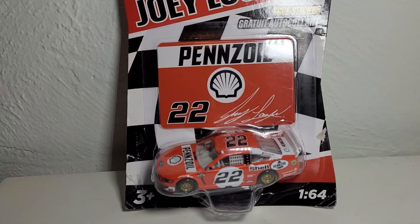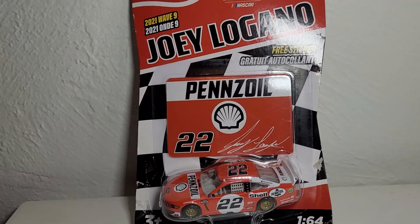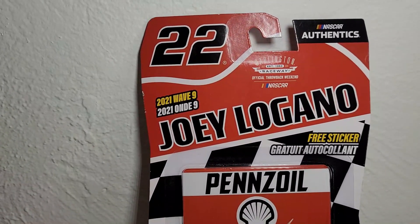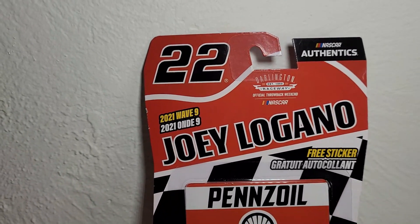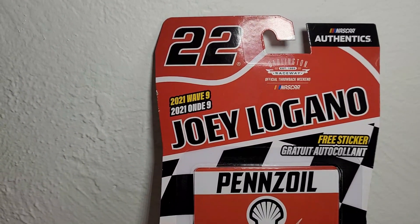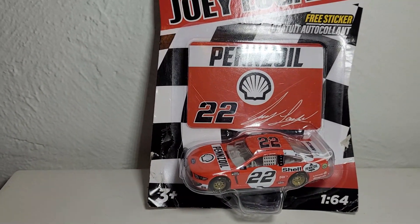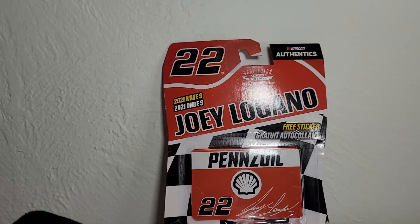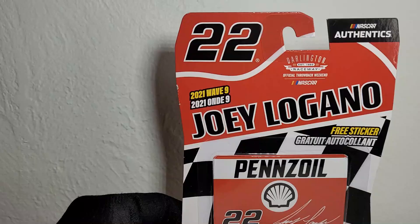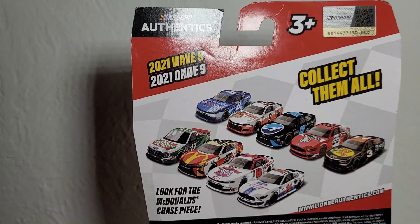We're looking at Joey Logano's 2021 Shell Pennzoil Daytona throwback Ford Mustang for Team Penske. This was definitely a car that raised a lot of eyebrows when people first saw the scheme — they were like, what on earth is this? But for anybody who's a big fan of Formula One and knows their Andretti history, this one's gonna look very familiar. Love the gold rims on this — they've got like a bronze-gold rim, really cool. NASCAR Authentics and Line of Racing always do a good job with the packaging, with the throwback logo right there.